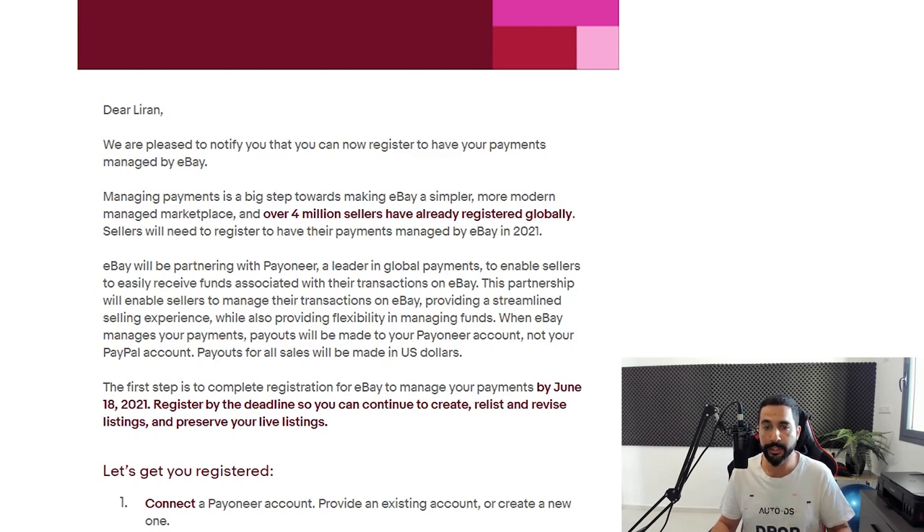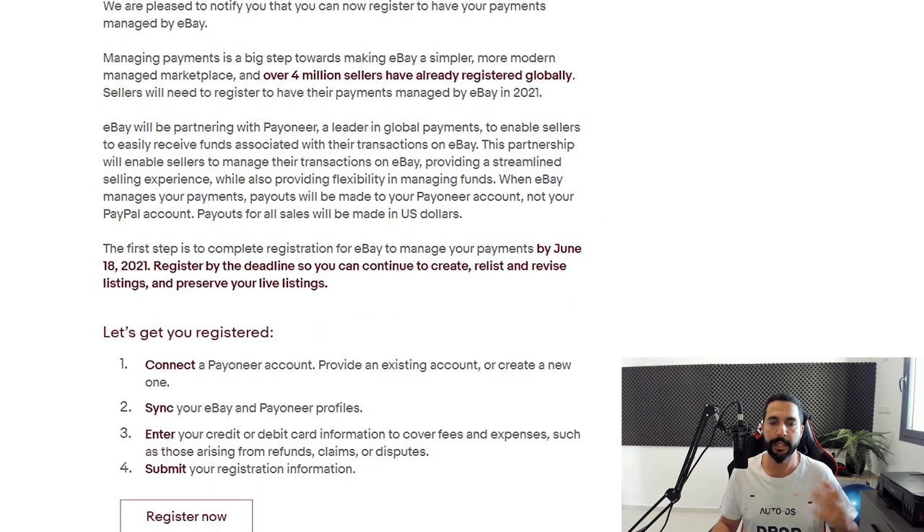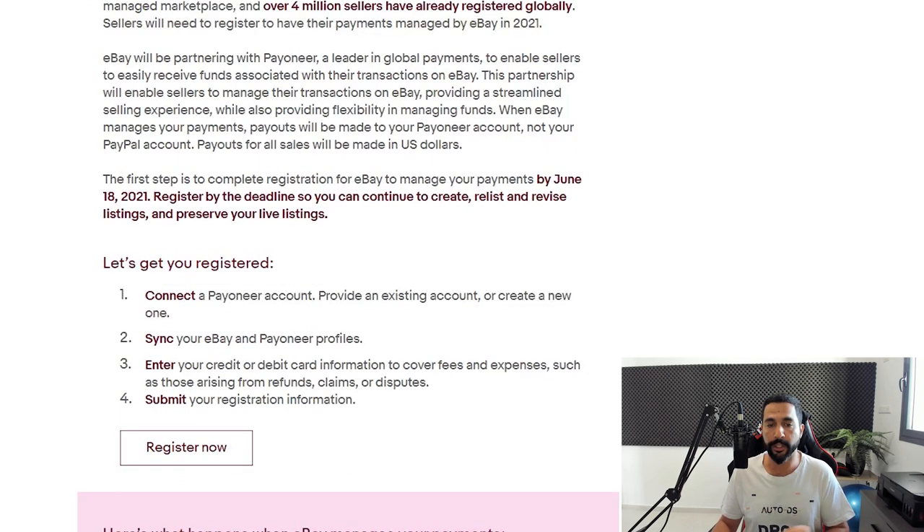Here I got the email: we're pleased to notify you that you can now register to have your payments managed by eBay. Managed payments is a big step towards making eBay a simpler, more modern managed marketplace and so forth. They gave me a deadline to register by June 18th, 2021 — register by the deadline so that your account will stay active.